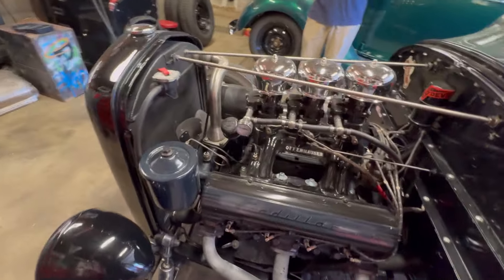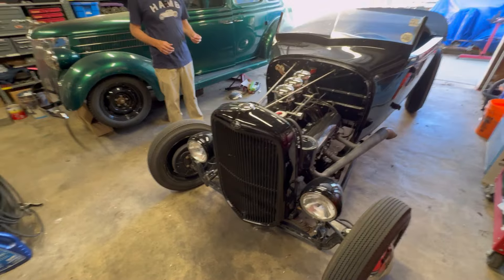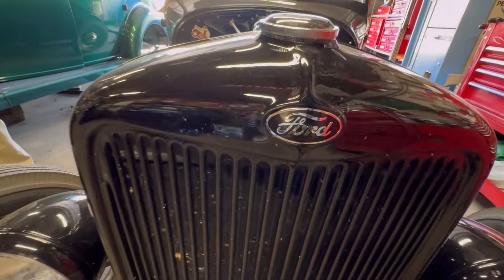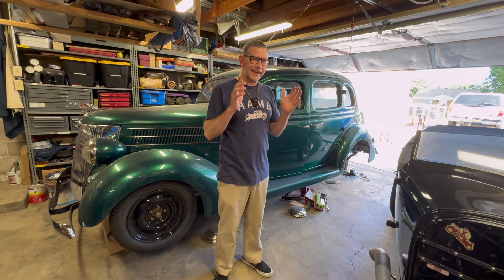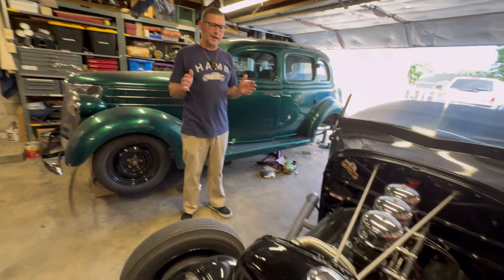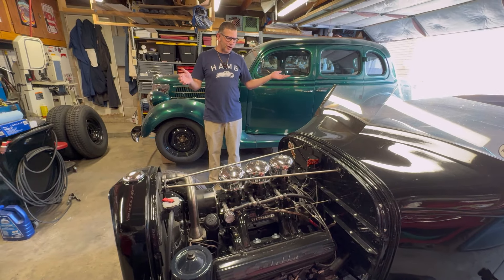I had no idea what I wanted for a hot rod, but I knew you could build a hot rod out of a Model A. And so I got the car, and then I stumbled upon the hokey-ass message board, and I learned about traditional hot rods. I had no idea. But I went into the thing thinking I'd like to have a hot rod my grandpa could have had when he was a young man. And all the right things came together for this to be a pretty traditional hot rod.